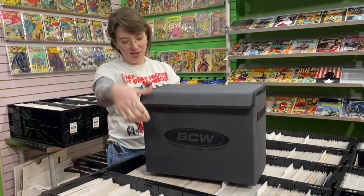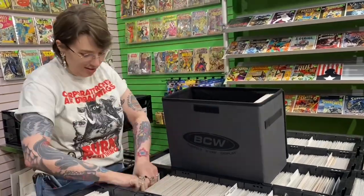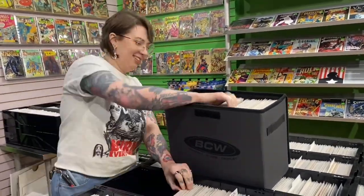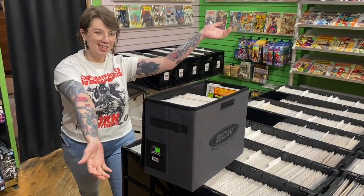It's got a velcro on the side for easy storage. Just toss a bunch of comics in there. Get yours for $19.99.